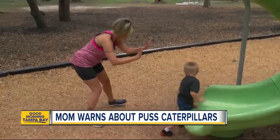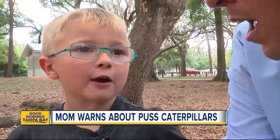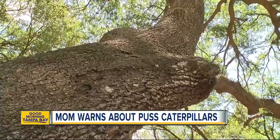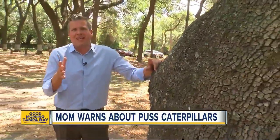As for Tucker, he knows just what to do if he ever sees another puss caterpillar. I would put him in a net, and then I would run over him with a truck. Florida Poison Control recommends removing the puss caterpillar stingers immediately with scotch tape. We'll show you how to do that and how to treat the wound on ABCActionNews.com.